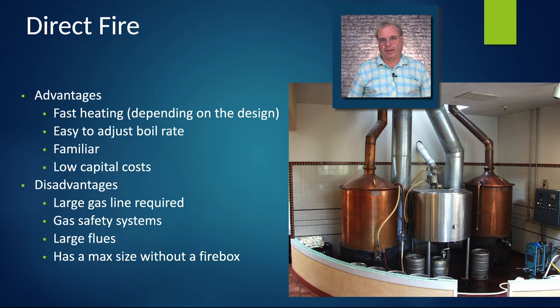Direct fire is the first brew house type. Again, this is where we've got the heat at the bottom of the kettle. This seven barrel system was custom designed in 1986 and commissioned in 1988 as Willits Brewing. These copper kettles were all hand fabricated, and those burners are 600,000 BTU 88-jet solar flow burners. The system worked out very well for Willits and then for Downtown Joe's. The advantages are fast heating — as long as you design the burner to match your system correctly — and easy boil rate adjustment.